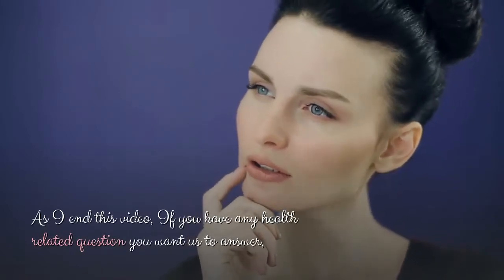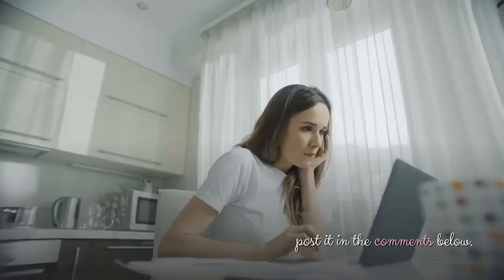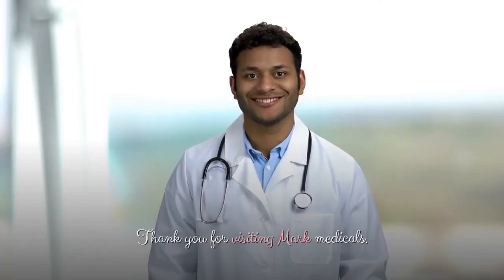As I end this video, if you have any health related question you want us to answer, post it in the comments below. Please share this video with a friend. Thank you for visiting Mark Medicals.